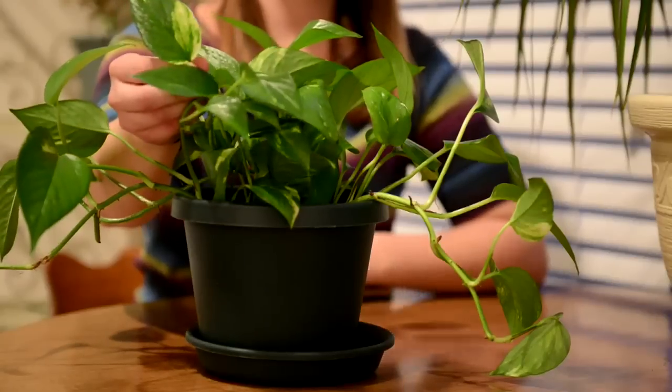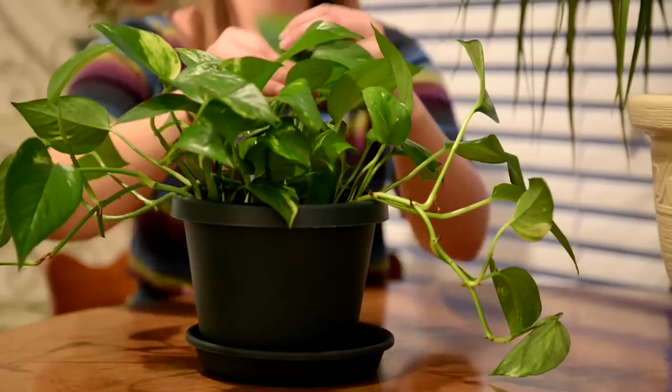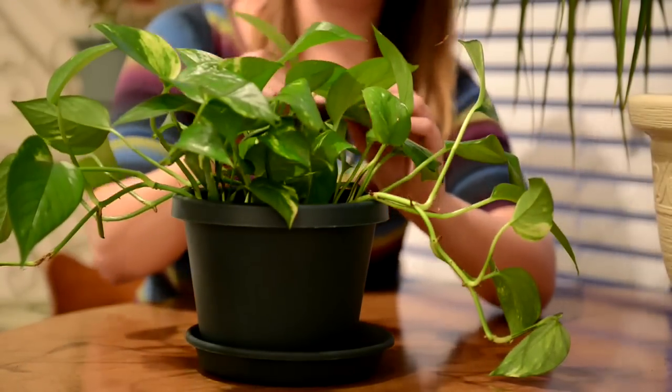This is one of the most popular houseplants, probably because it does so well in low light. This is called golden pothos, and the leaves look kind of dark green here, but some of them get a little bit more color variation, which comes from getting a little bit more light exposure. But it does really well in low light — the only difference is it gets a little more color variation if you put it in brighter light.